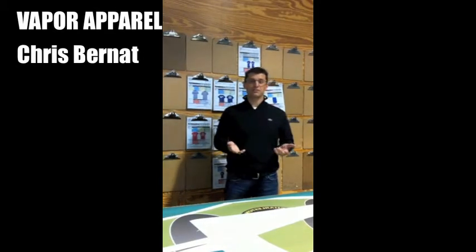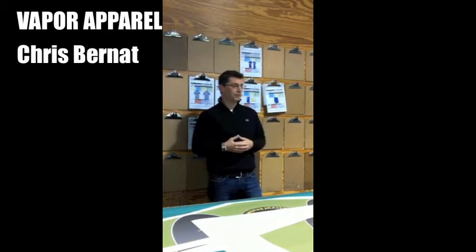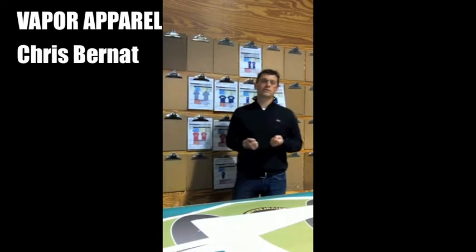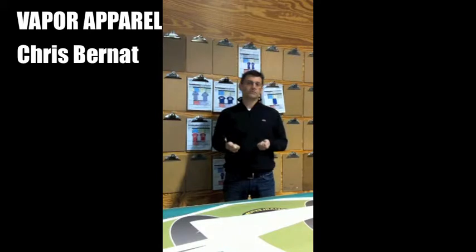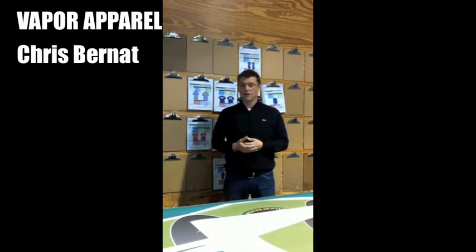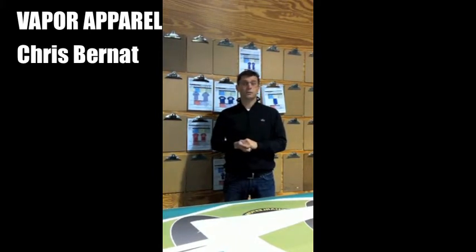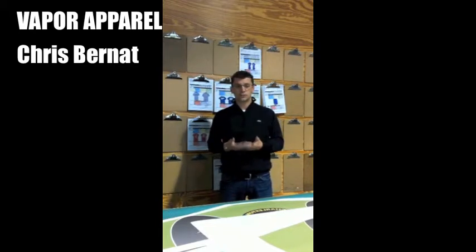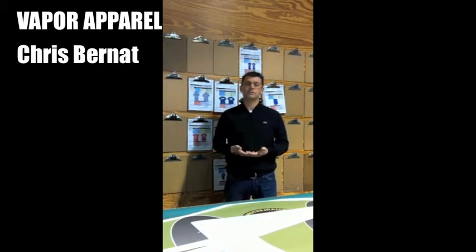My name is Chris. Welcome to Vapor Apparel. I'm here in the production lab where every day we test the quality of our garments to try to understand our customers a little bit better. For the last seven years we've been working on developing the best garment available for sublimation in the market, and we've been doing that with the help of the Imprint Sportswear Show since the beginning. One of our favorite aspects of the partnership is our opportunity to help educate people in the marketplace and truly add value to your trade show experience.